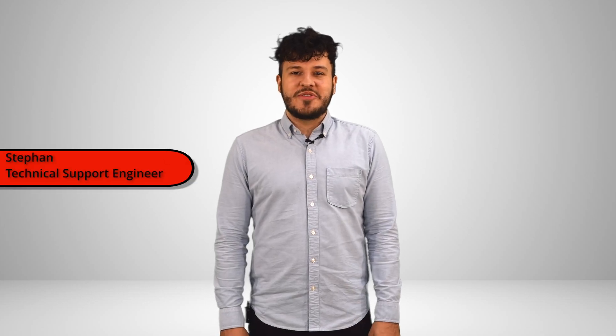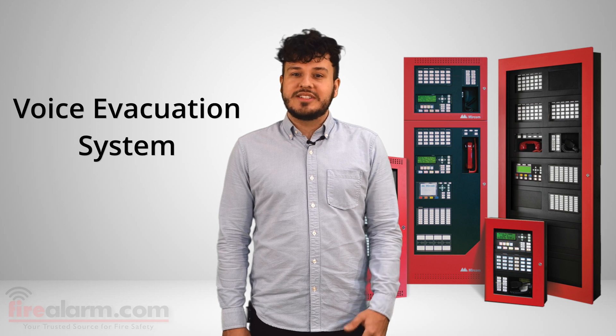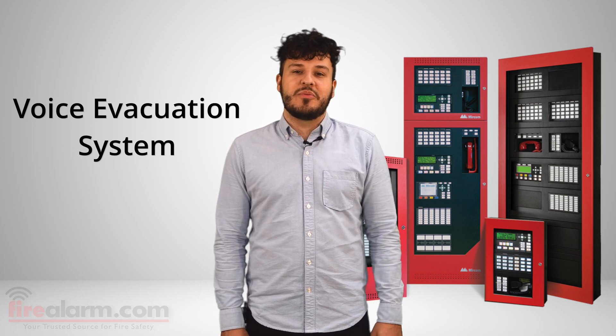What's going on everyone? Stefan from FireAlarm.com here. We here at FireAlarm.com hope you all have been safe and healthy in these unprecedented times. Since many of us are at home, I think it would be a great time to dive into different aspects of fire alarm systems that do not get covered enough. Today, I wanted to look at what a voice evacuation system is, how it's tied into a fire alarm system, and how it could be even more than just a fire alarm peripheral.